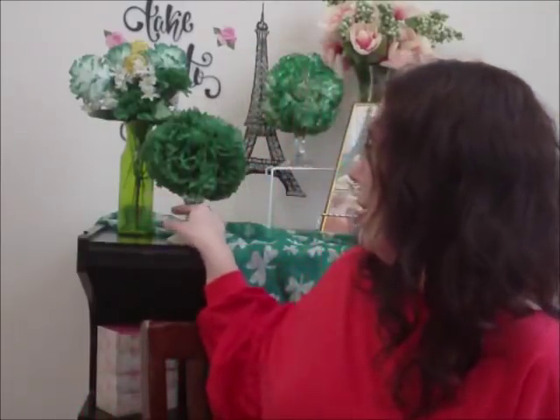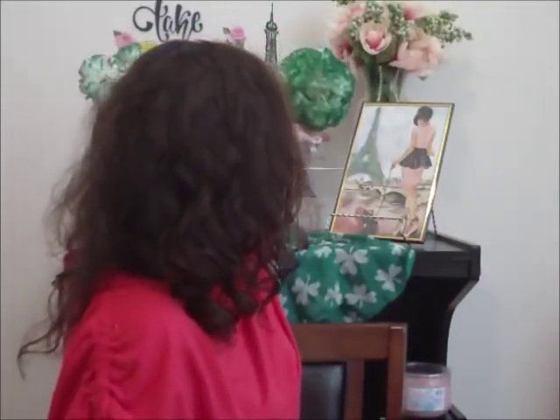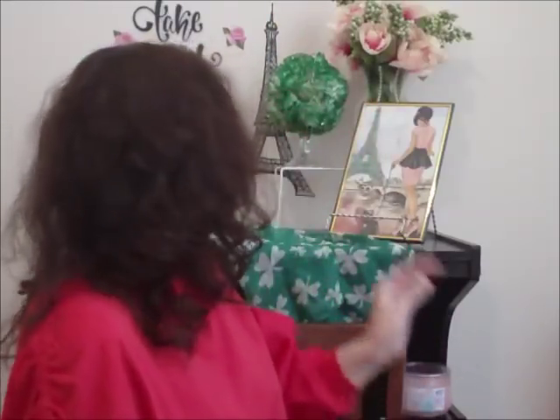Now I'm going to show you the flower arrangements. I burnt my thumb — I'm used to burning the tips of my fingers with the hot glue gun, but this one was really bad. So I was making this: I had a square foam and I decided to take the carnations out of that and make a ball shape. I glued it to one of those glass candle holders. These are green carnations — they're kind of white and green with gold glitter.